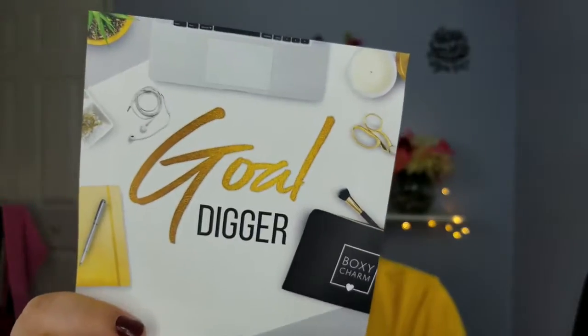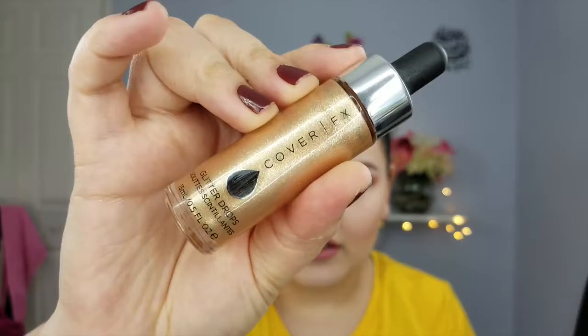So this month's theme was Gold Digger — like gold. The first thing we got were the Cover FX Glitter Drops. I got mine in Jenova. I don't like them — I thought they were gonna be blendable, like you could see a sheen or something, but no, it's actual glitter. It's basically glitter with water.